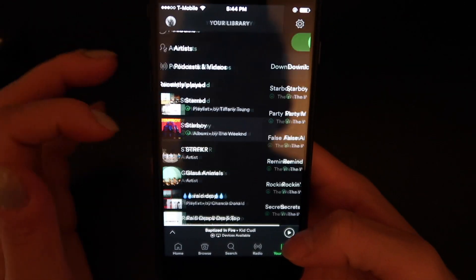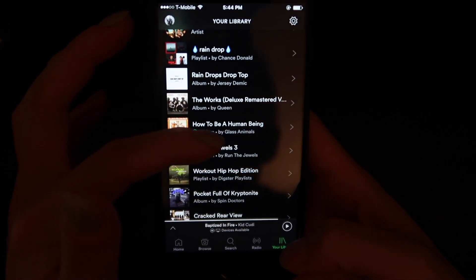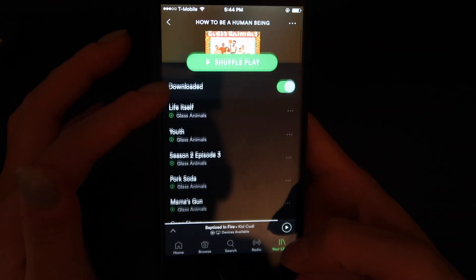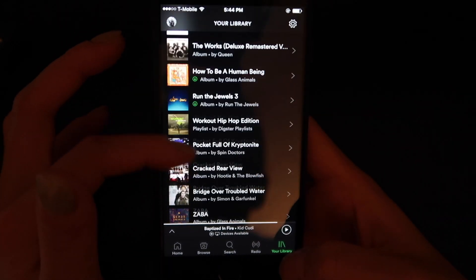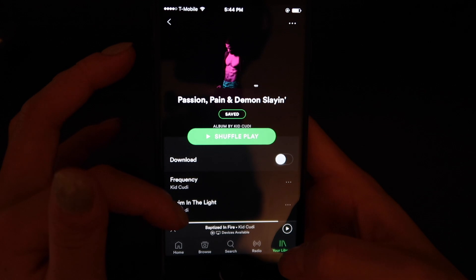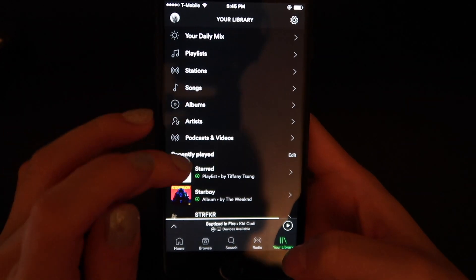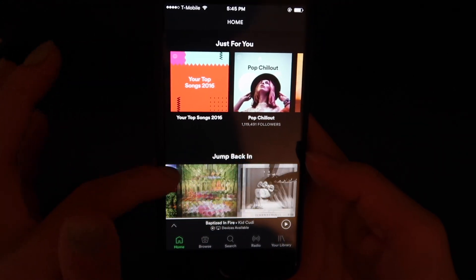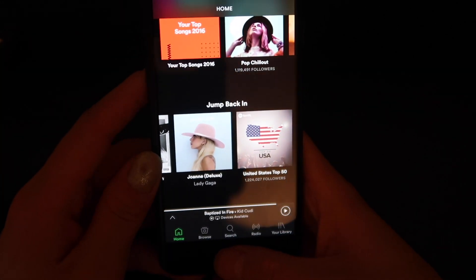Recently I've been loving The Weeknd's Starboy album — I love pretty much every song. I also really like 'How to Be a Human Being' by Glass Animals — it's like indie EDM, the only way I can describe it. I also really like Run the Jewels 3, the Chance the Rapper album, and Kid Cudi's album. My favorite song is 'Baptize in Fire' — I listen to it on repeat. And Lady Gaga's Joanne — I love her.